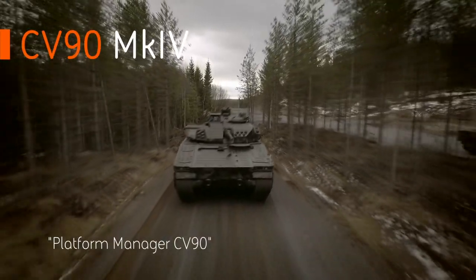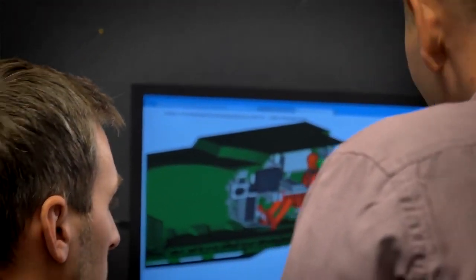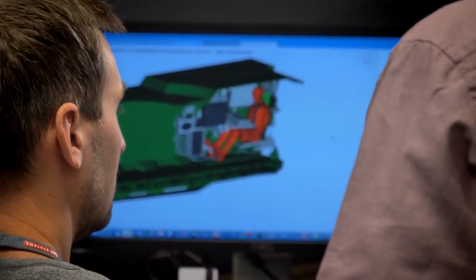The Mark IV is the latest generation, the fifth generation of CV90. We set out to be ahead of our competitors when the next program comes in with the new set of requirements. That's the way we have worked since the original development of the Mark 0.